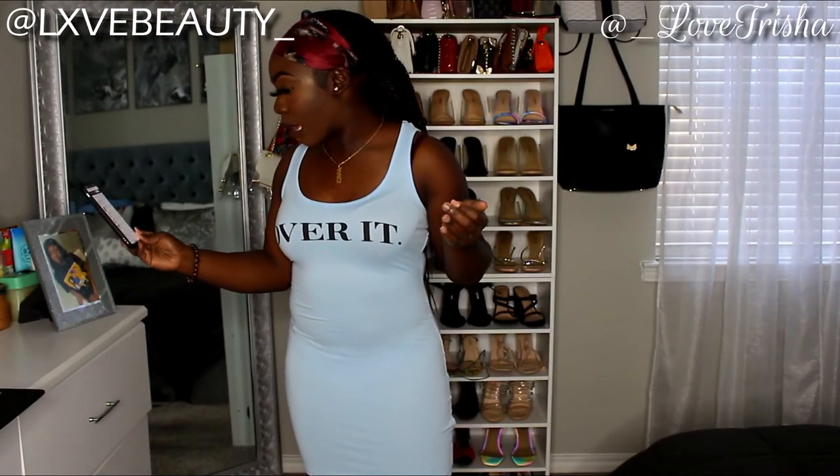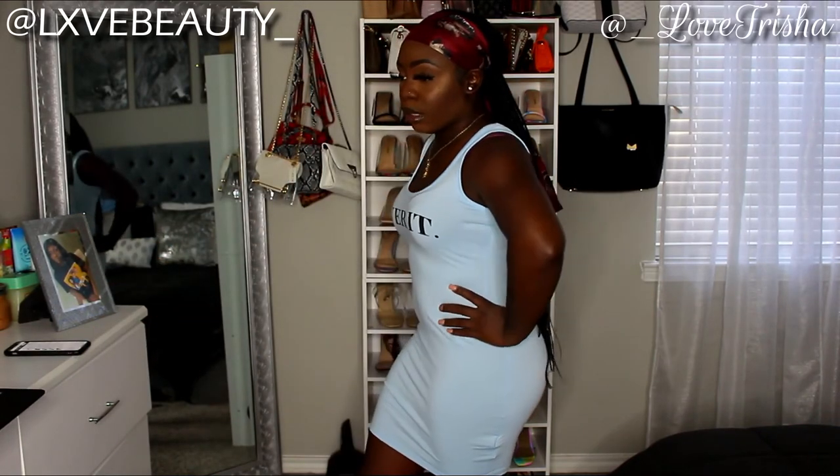This dress is called the I'm Over It Bodycon Mini Dress from Fashion Nova. I got it in a size small in the color blue — really cute and really simple.